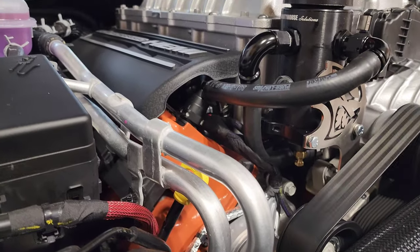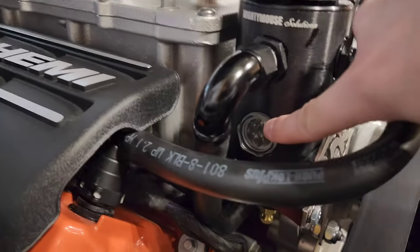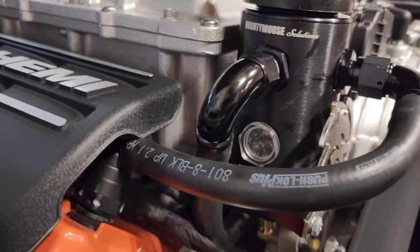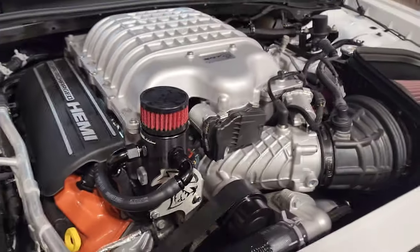We're doing a visual check while it's running — looking for anything off, and you can also feel the air sucking in. Looks like it's running good. Here is the sight glass right there so you can see when it starts getting half full.